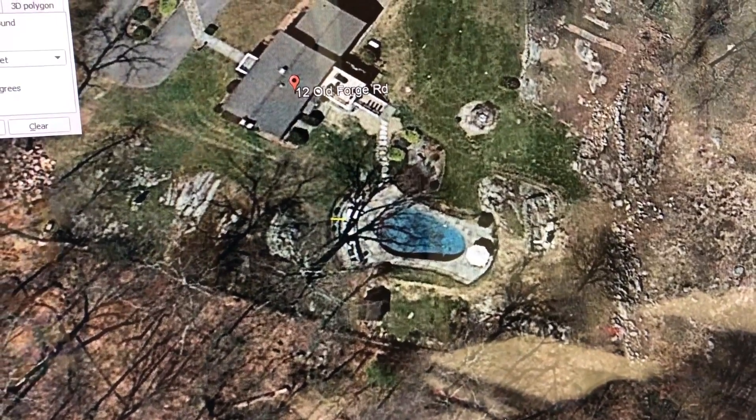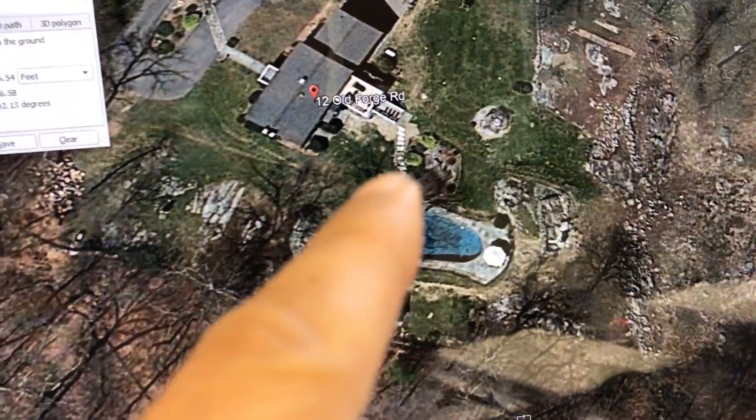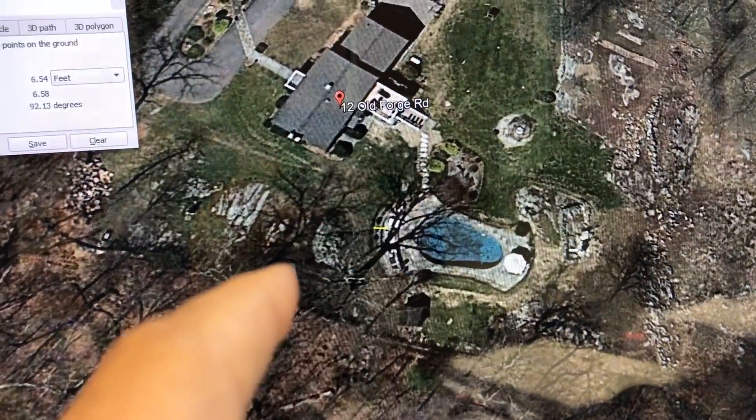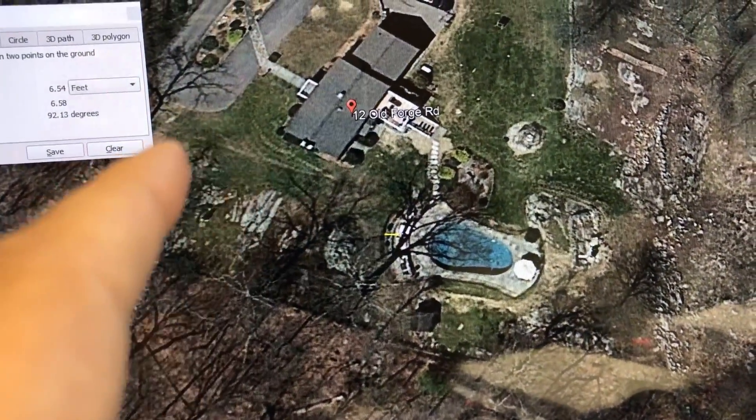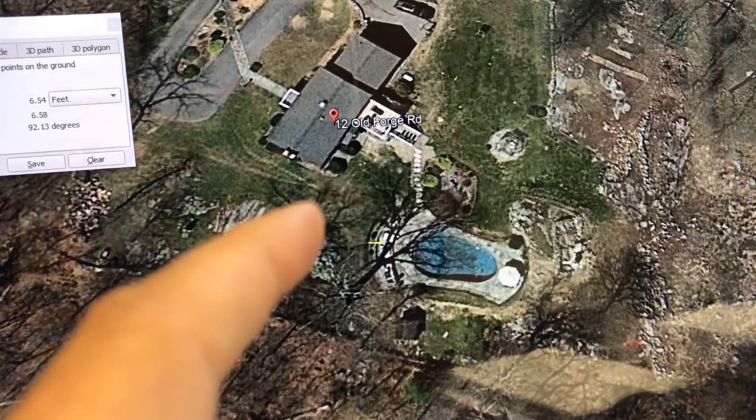Hey Jeff and Nicole, Grant here. Just wanted to send you a quick video regarding the drainage issue you have on this side of the pool. Right now there's like a big funnel — all this water from here runs downhill at a fast pace.